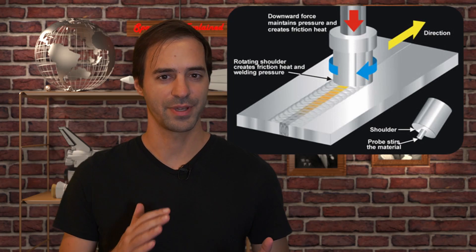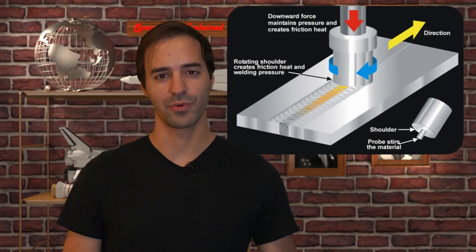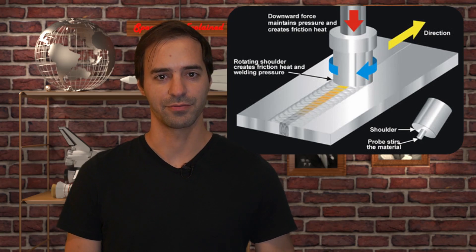Friction stir welding, which is used for Falcon 9 and all rockets from United Launch Alliance, could theoretically work in space, but it would be very impractical. It needs custom, tremendously strong and heavy fixtures, a backing plate for the back side of the weld, and leaves a hole at the end that needs to be filled afterwards.